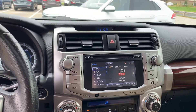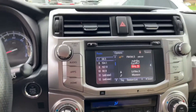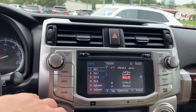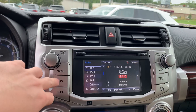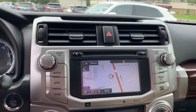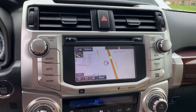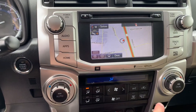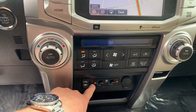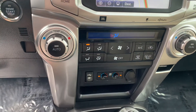Moving on to the infotainment system here, you are going to have FM radio, SiriusXM, and you're also going to have Pandora and iHeartRadio apps as well. You do have your factory navigation right there. Down below you do have dual climate controls, and this one being the limited trim, you are going to get heated as well as ventilated seats.